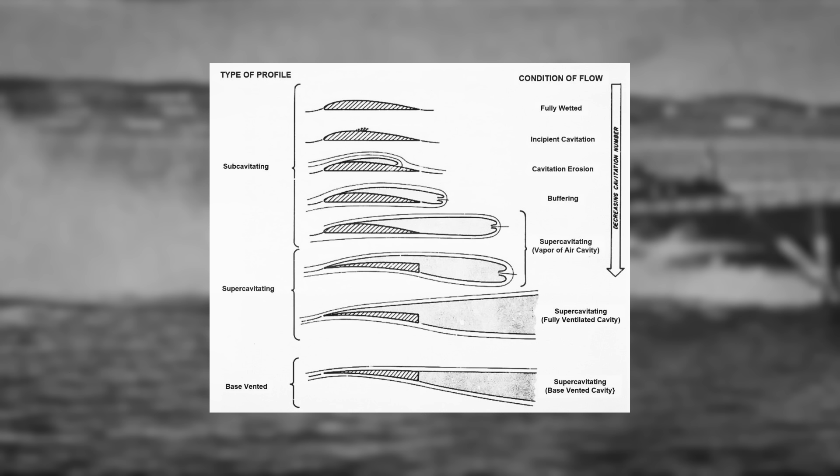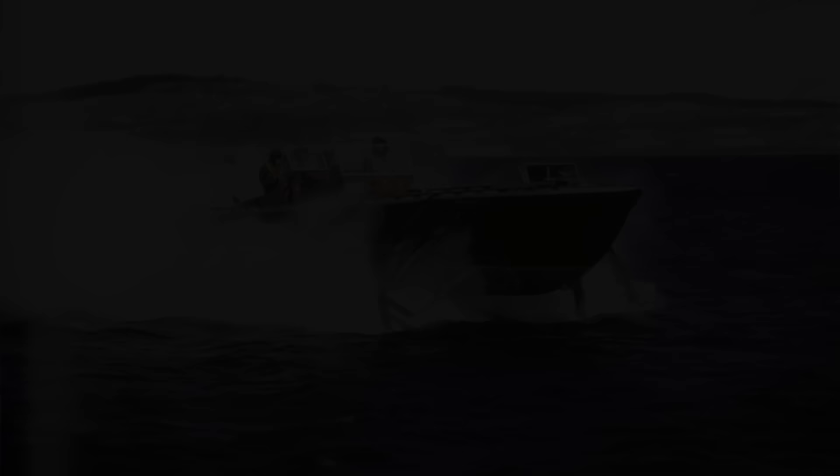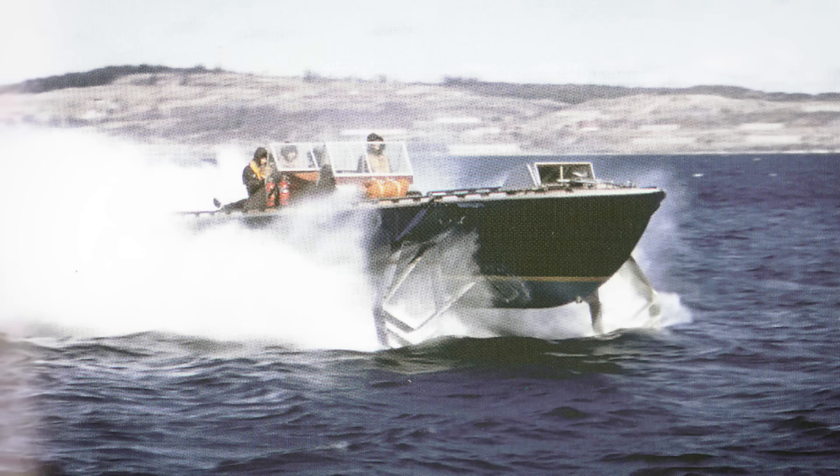Cavitation is nearly unavoidable at the desired speeds, so techniques had to be developed to manage it. Different foil profiles produce different effects. Sub-cavitating foils motivate the bubbles far behind the surface where their collapse won't cause damage. Super-cavitating foils try to maintain the bubble and shape it to produce a positive effect. Propellers are typically designed with super-cavitation profiles. The Masawipi crashed in 1953 and was severely damaged. It was rebuilt and tests continued through 1955 showing similar results.